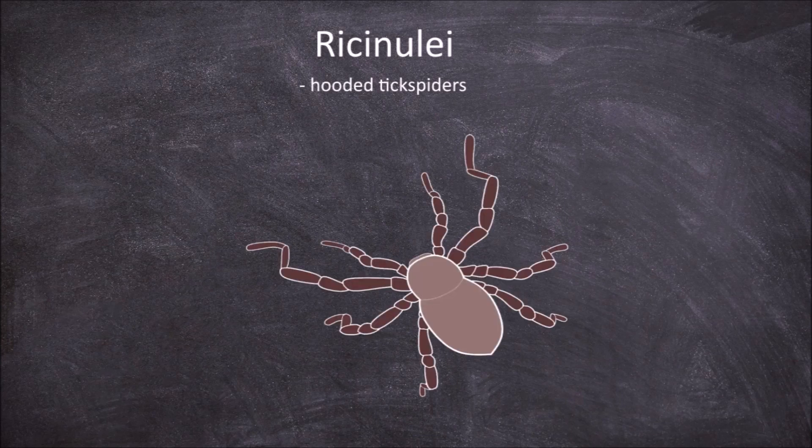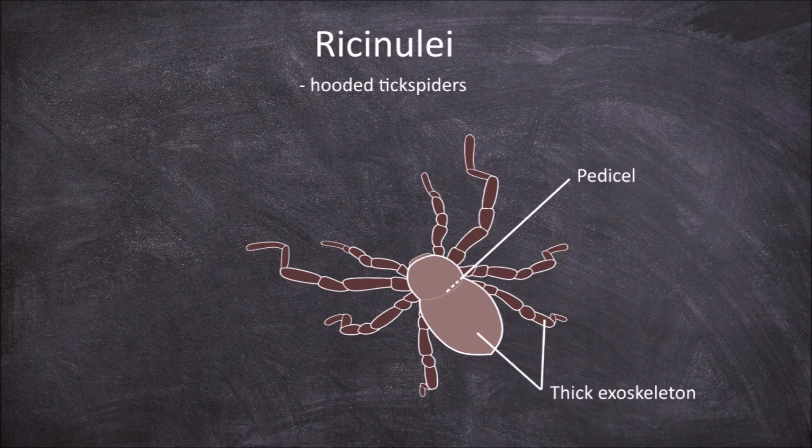The next order is the Ricinulei, which are the hooded tick spiders. Members of this order are small and have a narrow waist called the pedicel attaching the cephalothorax to the abdomen. This is not as obvious as it is in spiders, as the front of the abdomen tucks into a fold in the back of the carapace of the cephalothorax. A thick exoskeleton covers the body and the legs. Like in several other arachnid orders, the second pair of legs is longer than the rest as they function as antennae or feeler-like structures instead of for locomotion.